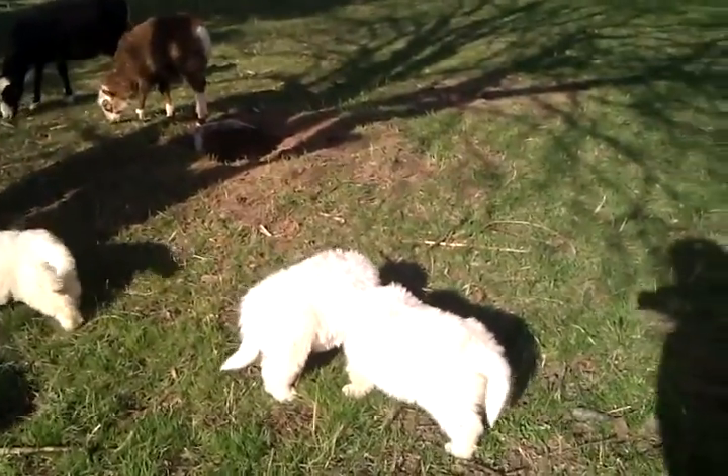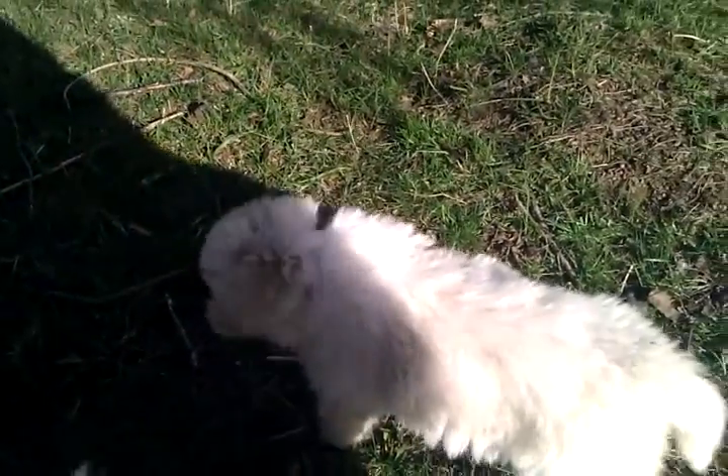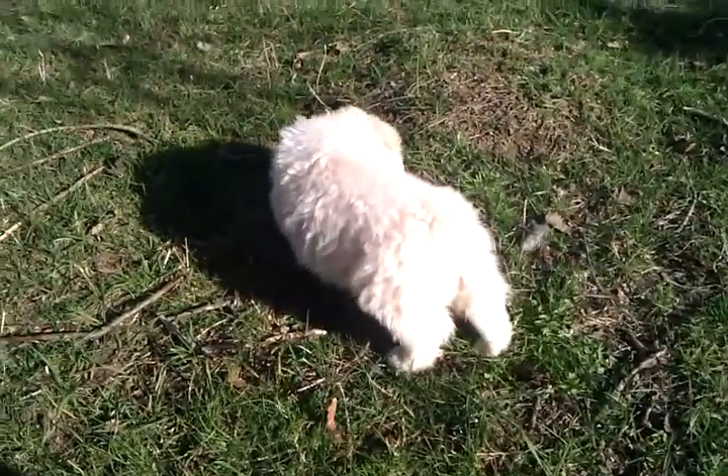Good puppies. What did you find? Did you find something delicious? Oh, it's a stick. Sticks are delicious. You'll be a good puppy. See what they have next.